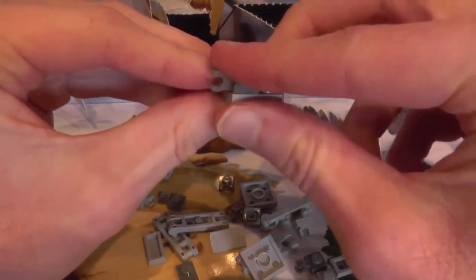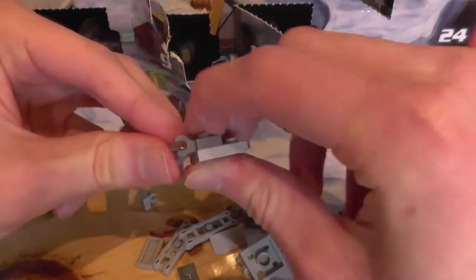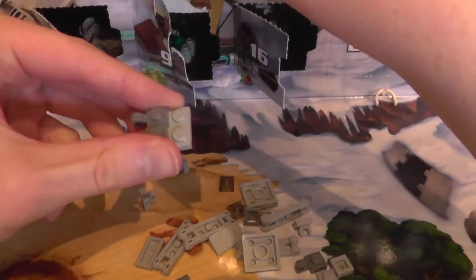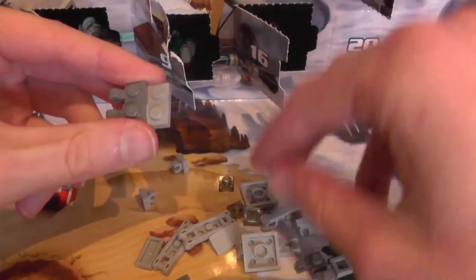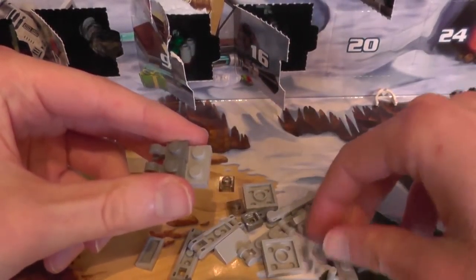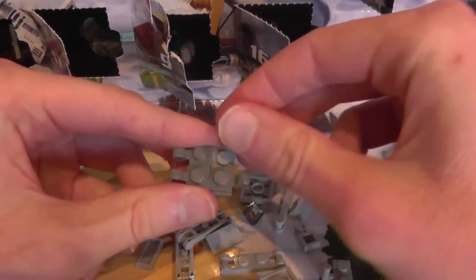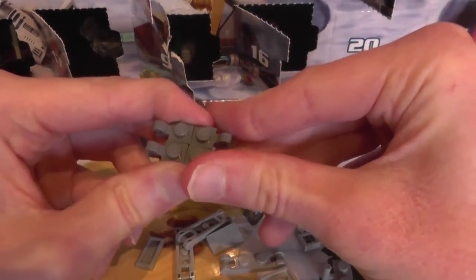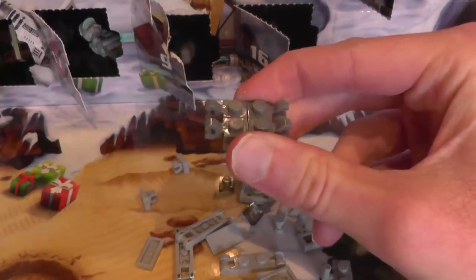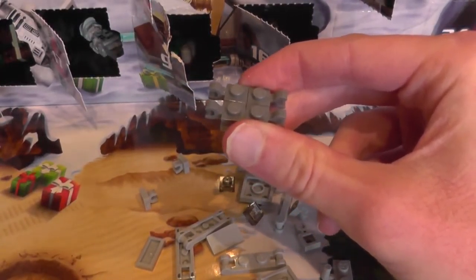How do we build this? First of all, we'll get this, which is the main sort of body of it. Then we get — what is it next? This goes here like this. This goes here like this. It's the dark grey. Where are the other ones? There are supposed to be other grey ones. Okay, like this and like this.